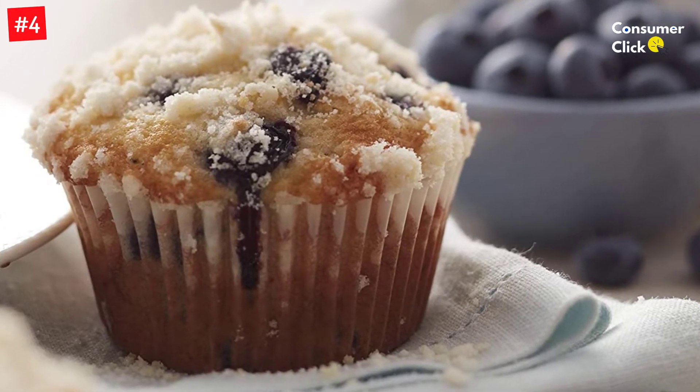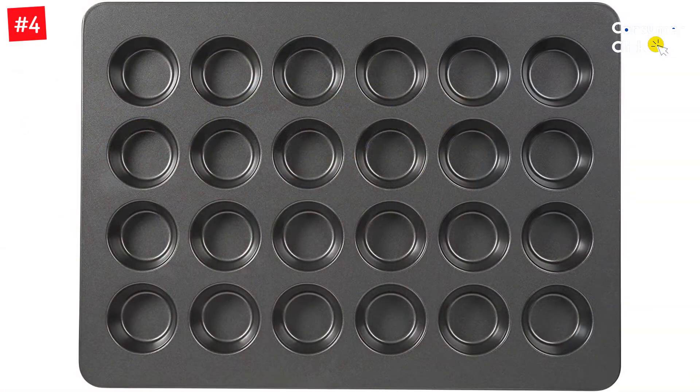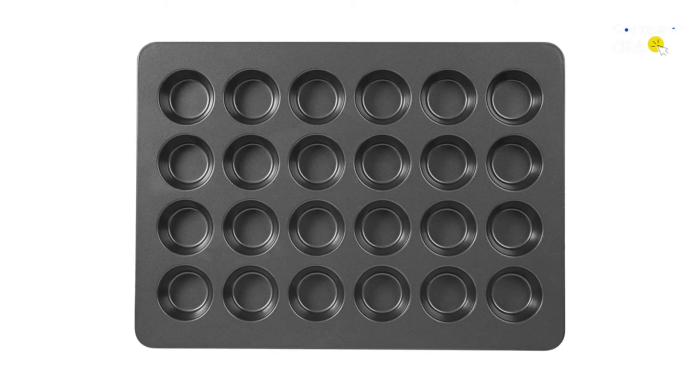The large-size pan fits standard ovens, and with individual cavities measuring 2.8 inches in diameter by 1.25 inches deep, this pan is perfect for baking standard-size muffins or cupcakes.